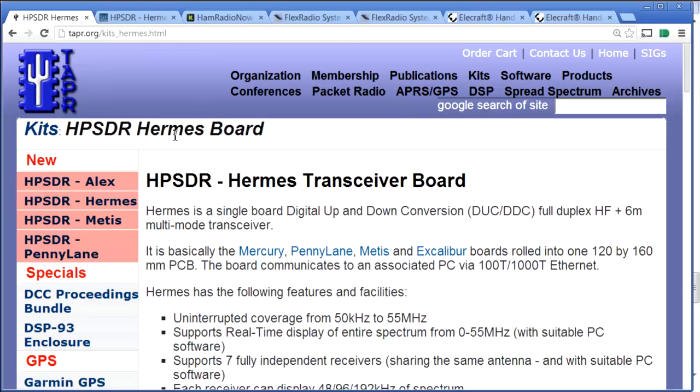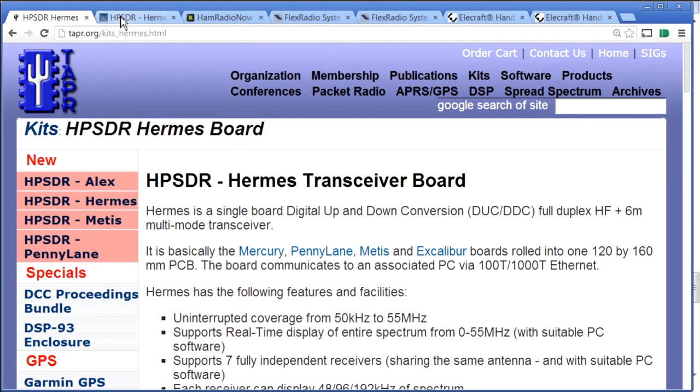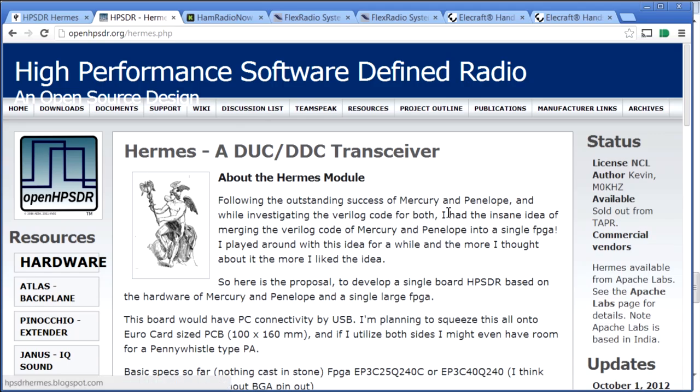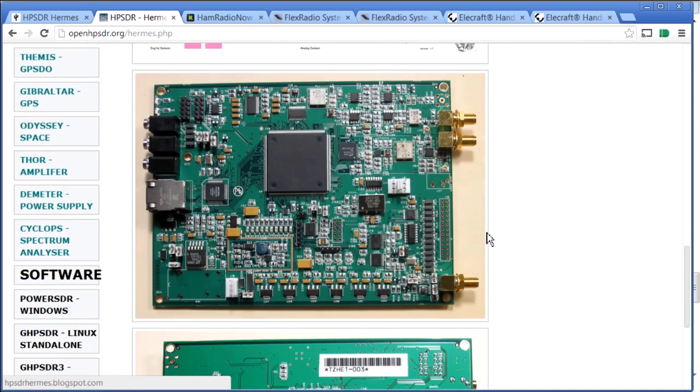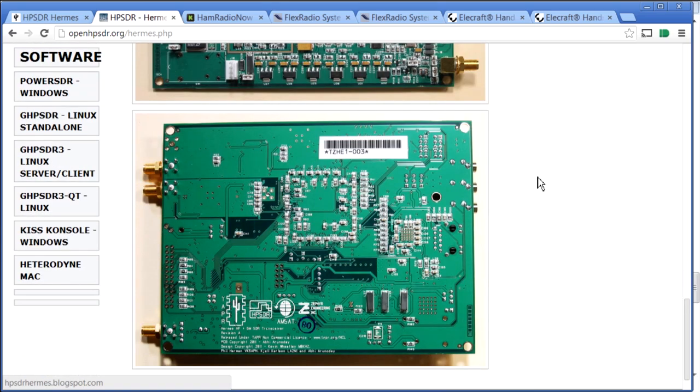In the past year or so, they decided to build a single board containing all of that — called Hermes. The naming conventions at TAPR and HPSDR are a little unusual, with lots of Greek names and occasionally some Disney territory. Hermes is a transceiver built on a single board. It's not a pretty consumer radio like an Icom or Kenwood — it's a board, dominated by a large FPGA that does all the hard work.